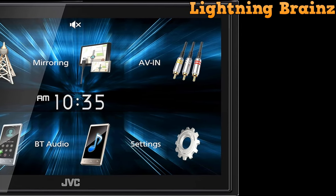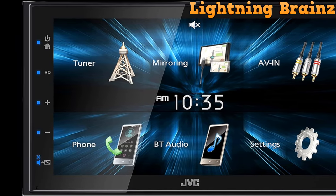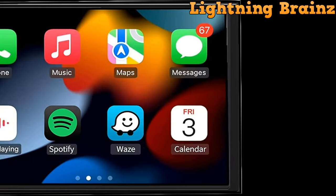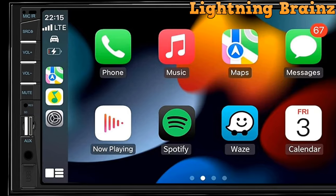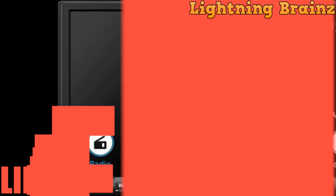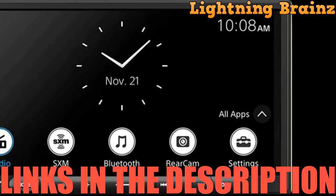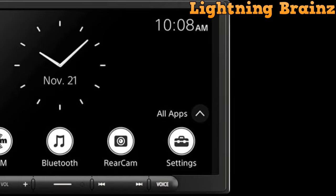In this video, we'll be analyzing the best Double DIN Car Stereos based on factors such as audio quality, display resolution, touchscreen responsiveness, compatibility with smartphone integration, and user-friendly interfaces. Whether you're a music enthusiast, tech aficionado, or simply seeking convenience on the road, these Double DIN Car Stereos offer an array of features to suit your preferences. Links to all the featured car stereos can be found in the description below. Let's rev up and explore the ultimate in-car entertainment solutions.